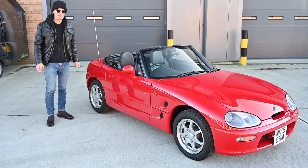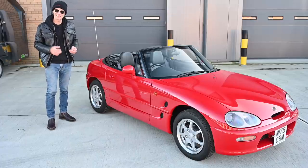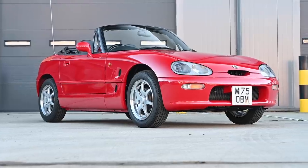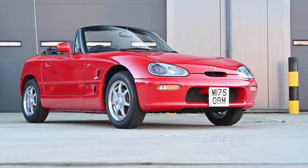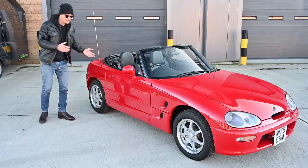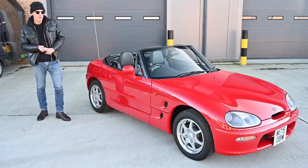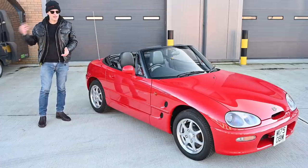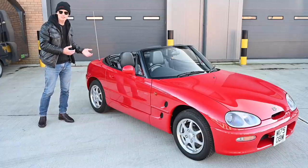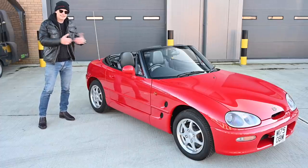Development to production was fairly rapid. Work started on the project in 1987, a prototype was shown at the Tokyo Motor Show in 1989, and it went into production at Suzuki's Kosei plant in Japan in 1991. Although it was a Japanese-only market car, Suzuki UK spotted it and wanted to bring it here. It took 18 months to negotiate with Suzuki Japan, and then 23 changes had to be made to suit UK road legislation — done partly at the Kosei factory and partly at the import centre when the cars landed in the UK.